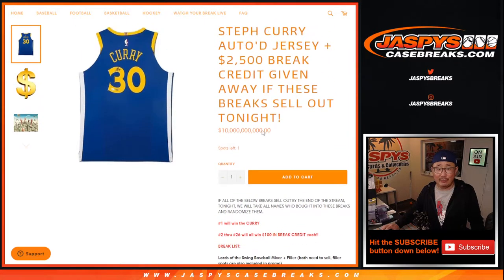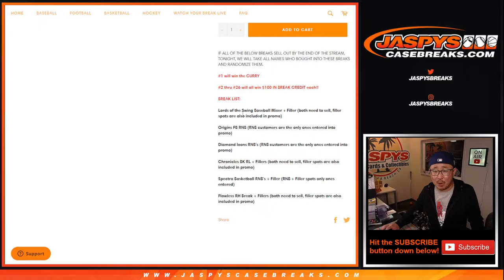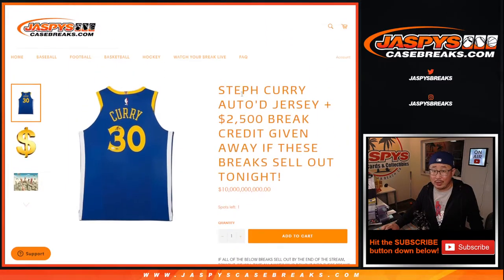So Nick said fine. If we can do that final filler for Chronicles basketball draft picks, and if we can do at least just one of those flawless random hit fillers, along with the other breaks we already did, we can still give away a Curry autographed jersey. And then we'll give away $500 of break credit instead of the $2,500 we were originally going to do.